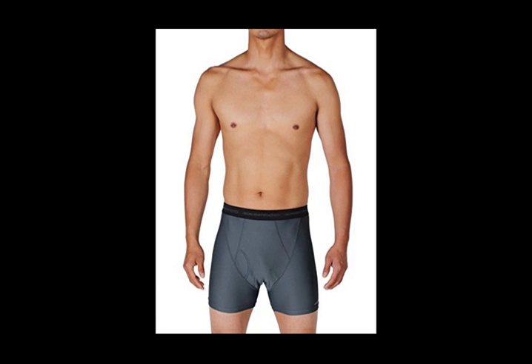Join the thousands of people who have discovered the ExOfficio underwear revolution. Just toss your Give&Go boxer briefs in the laundry or wash them in a sink. Within hours you will have a clean, dry base layer — breathable, lightweight, and long wearing. You will add them to your carry-on for every trip.